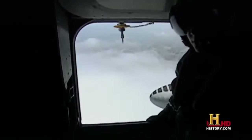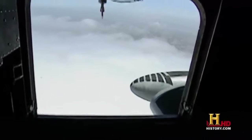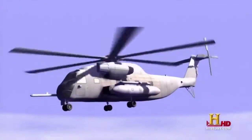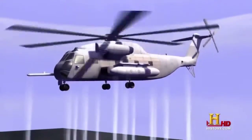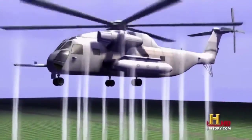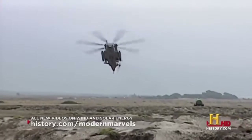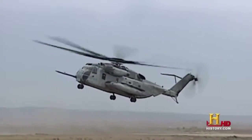If the worst happens and the engines fail, CH-53 pilots rely on an aerodynamic phenomenon common to all helicopters called autorotation. As the helicopter falls, the upward flow of air through the rotor provides enough force to keep the blades turning — much like a pinwheel. The pilot lowers the collective, decreasing the angle of the blades, which creates just enough lift to slow the descent. In ideal conditions, this allows the pilot to land safely. The problem with this aircraft is it's very heavy — it falls like a rock if the engines are out, and it's going to be a hard landing no matter what.